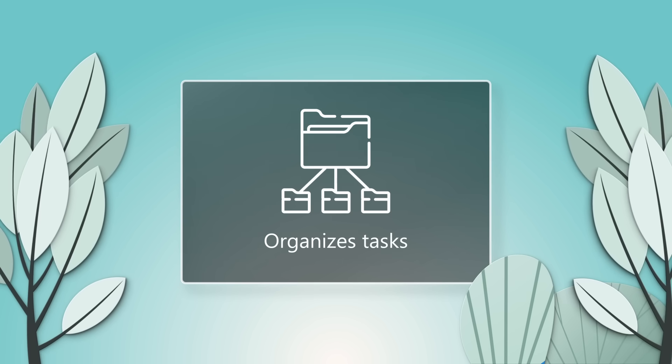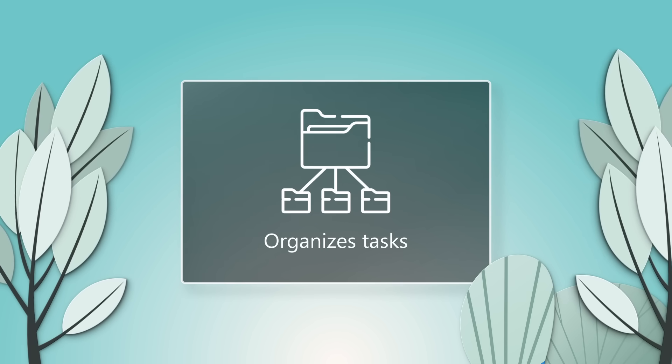Copilot organizes tasks, sets reminders, and suggests stress-reducing techniques. All of this support makes everyday tasks more manageable, less overwhelming, and it helps people feel more in control and productive.